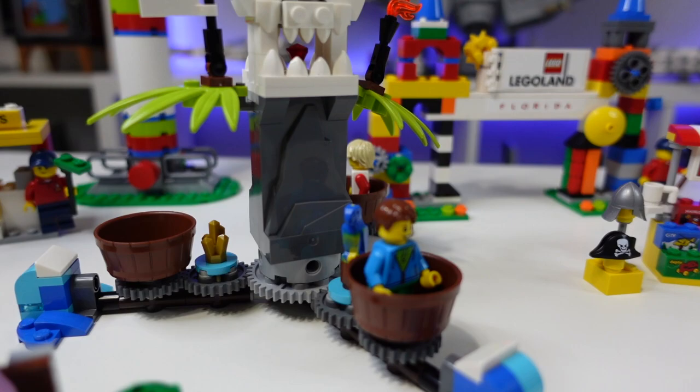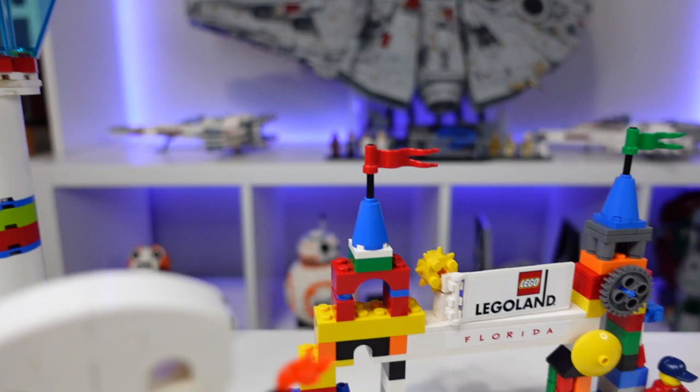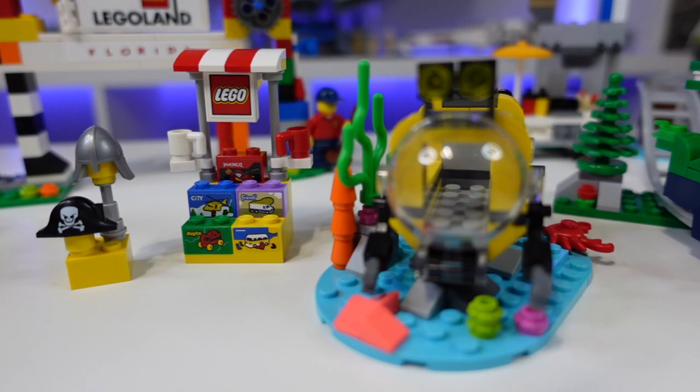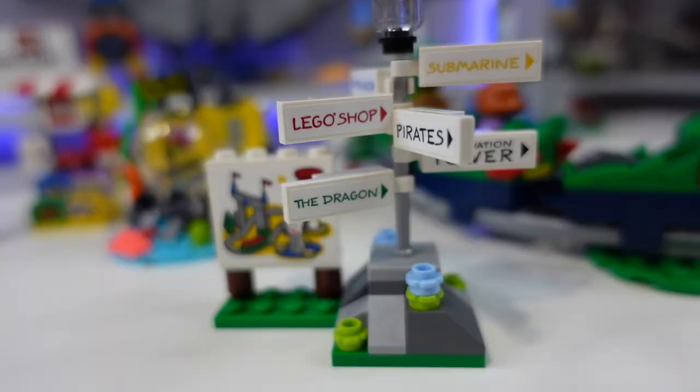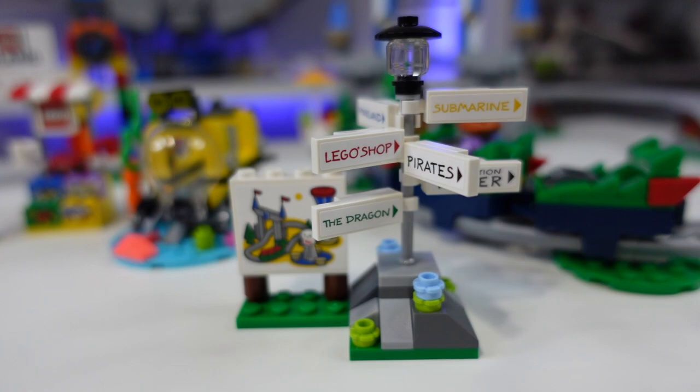Thank you all so much for watching. I really hope you enjoyed this review of the Legoland set. I love this set — it was so much fun to build. Me and my husband cannot wait to add it to my Disney World. I'm going to have a Legoland area inside my Disney World, so definitely stay tuned for that. I definitely recommend this set — if it interests you at all, I totally recommend getting it, especially while it's still available online because I don't know how long that'll last. I have no regrets about buying it. Thanks again for watching, and I'll see you guys next time.